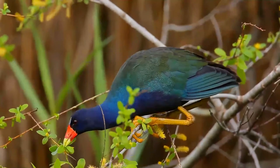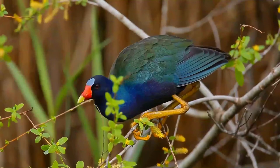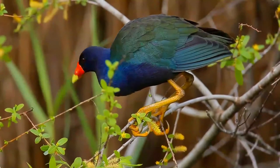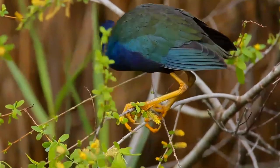Purple gallinule nests and territories are defended by the monogamous pair, and the juveniles remain in the territory to help care for siblings. Purple gallinules are omnivorous ground feeders, consuming a variety of plant and animal matter within their diet.